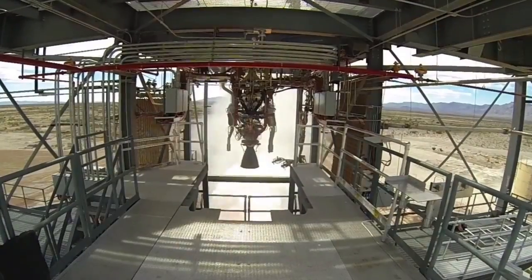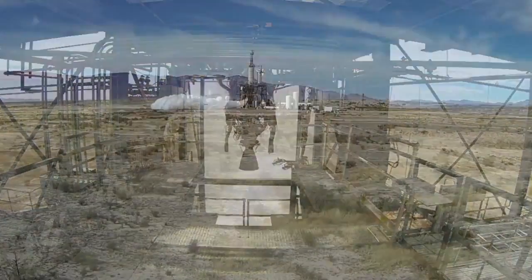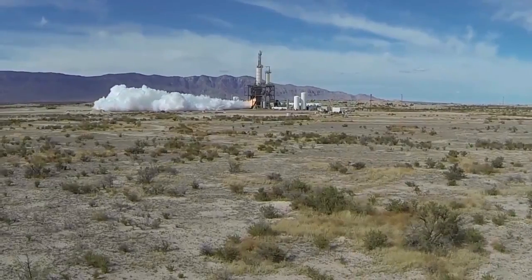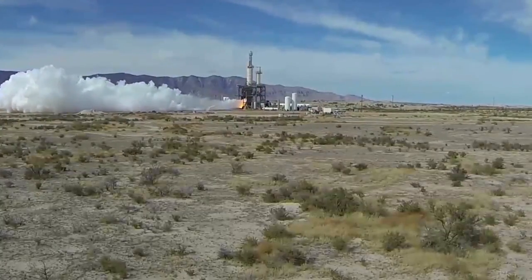The BE-3 reusable engine generates 110,000 pounds of thrust by burning a mixture of liquid oxygen and liquid hydrogen, the same propellants used by the Space Shuttle's main engines.